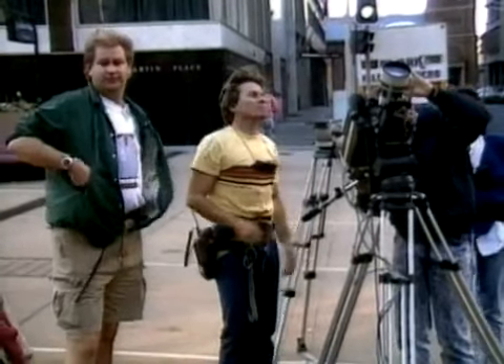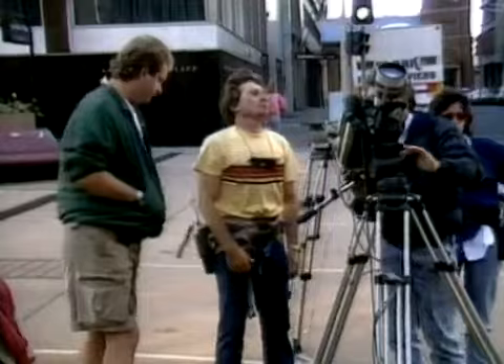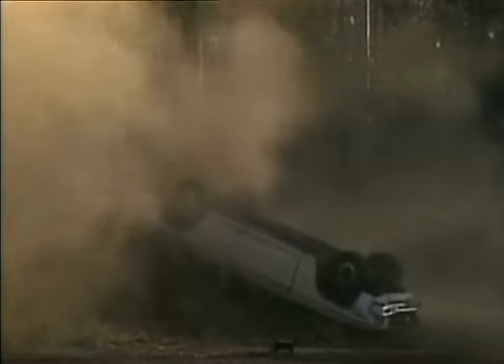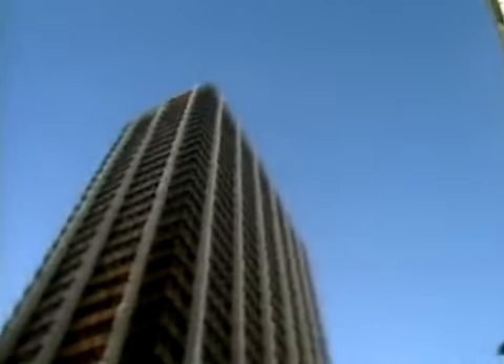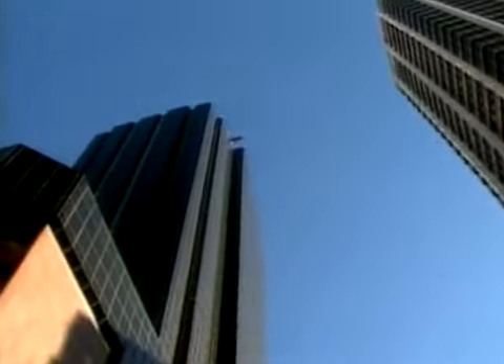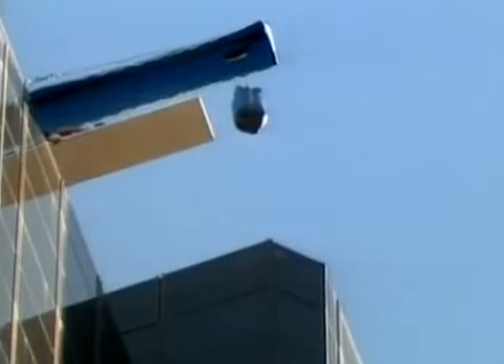Norris is an internationally respected stunt veteran who has performed and coordinated stunts in more than 50 films. This monumental jump is being staged for a British commercial in which a man swan dives from the top of a 43-story building.